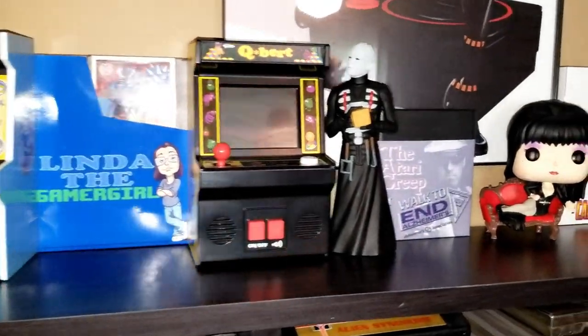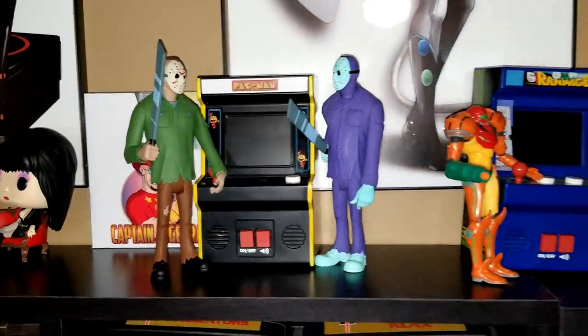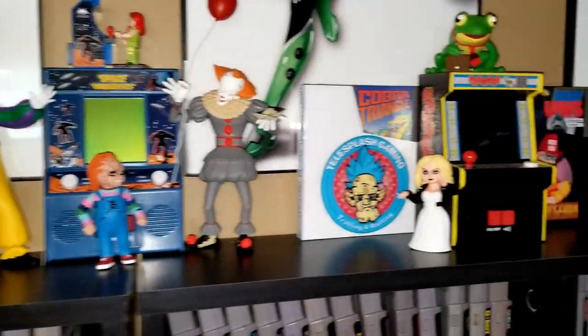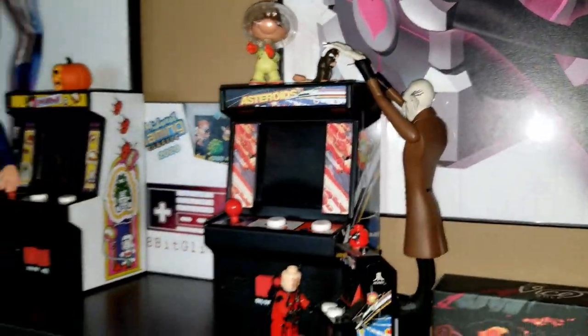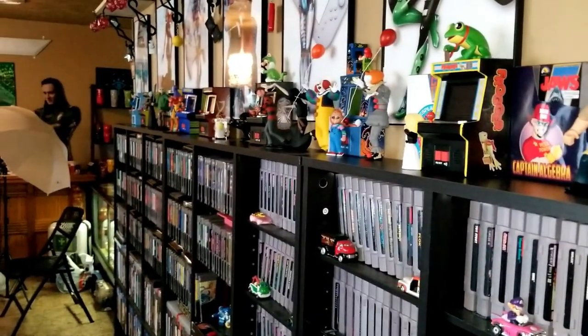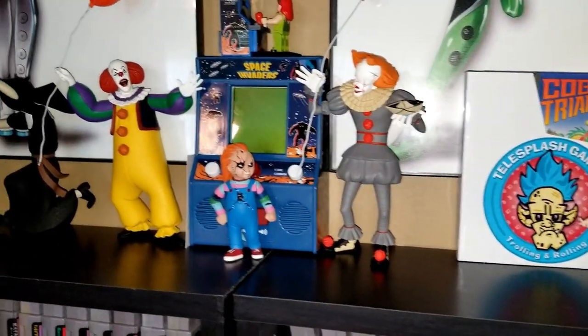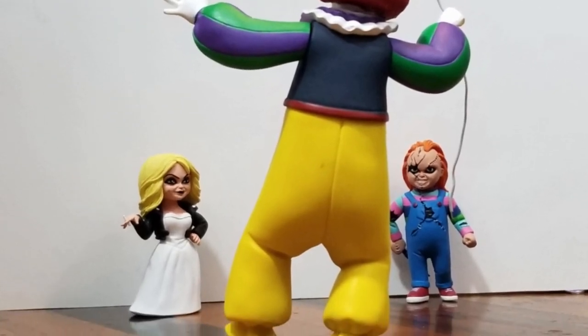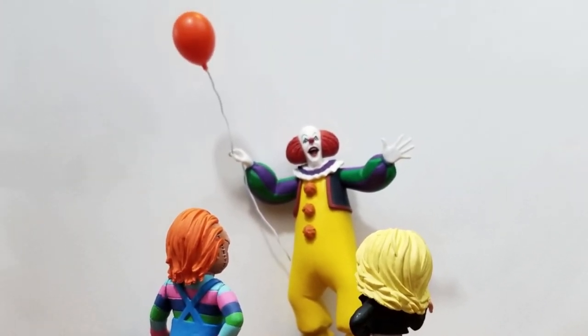We take our toys out of their packaging because we love to see all the detail and to pose them and play with them and set them up in fun environments. We've been putting them at the tabletop arcades because they're the perfect height - it looks like the villains have all gone to the arcade. Something else that's kind of fun is since Tiffany and Chucky are so little and look like little kids, we basically have the two It's teasing them as if they're kids - 'Kids, do you want a balloon?'